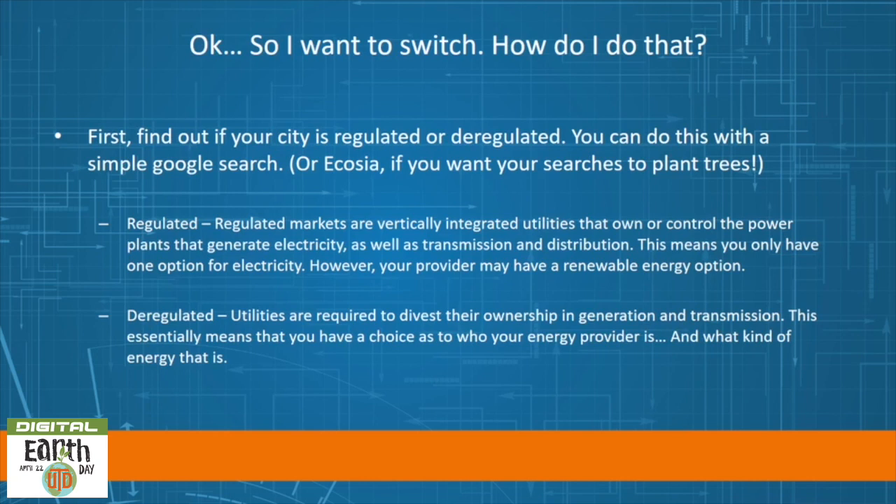Regulated markets are vertically integrated utilities that own or control the power plants that generate electricity, as well as transmission and distribution. This means that you only have one option for electricity; however, your provider might still have a renewable energy option. Deregulated utilities are required to divest their ownership in generation and transmission, which essentially means you have a choice as to who your energy provider is and what kind of energy that is.